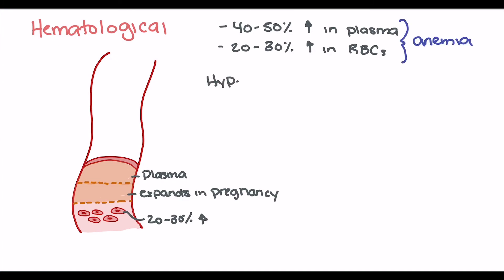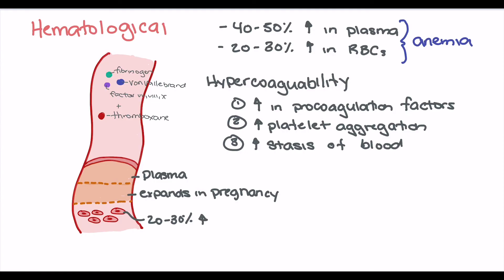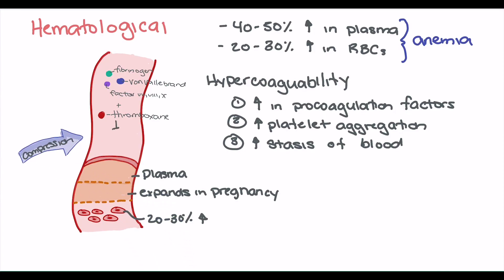Another important hematological change in pregnancy is an increase in hypercoagulability, mediated by a number of factors: first, an increase in procoagulation factors including fibrinogen, von Willebrand factor, and factors 7, 8, and 10; second, an increase in platelet aggregation; and third, an increased potential for stasis of blood. We may also see an increase in thromboxane. With compression on the vasculature and stagnation of blood, patients are at increased risk of platelet aggregation, clot formation, deep vein thrombosis, or pulmonary embolism.